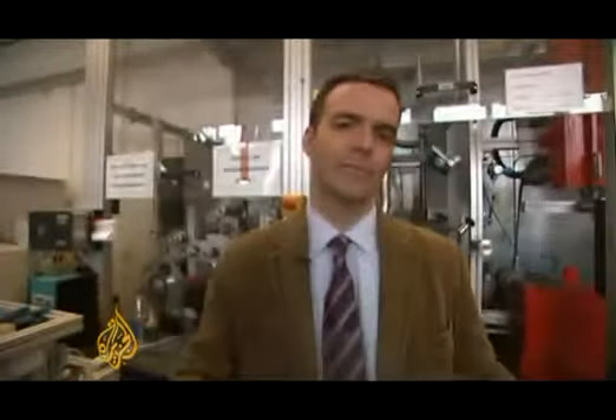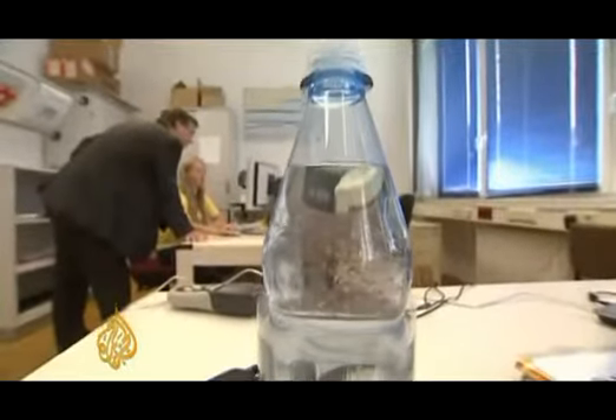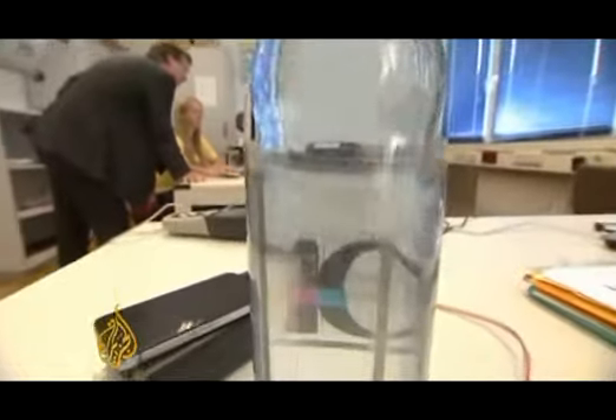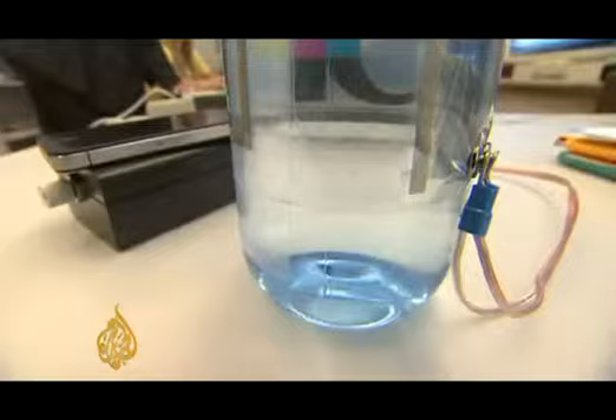The printing process doesn't just allow you to produce speakers such as this one. You can also print off electricity-generating solar cells by the kilometer — a good way, perhaps, to power your musical water bottle in the future, the one with a speaker printed into the label.